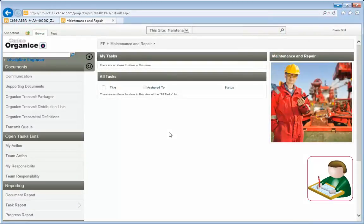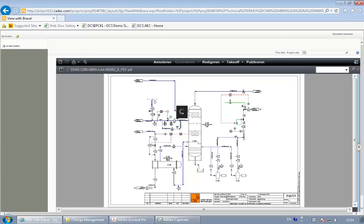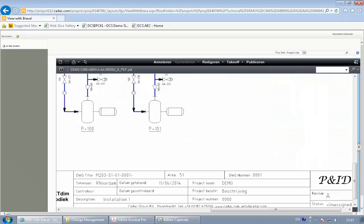We are logged into the maintenance and repair environment as the responsible engineer. He opens the task list and clicks the icon of his 'please verify' task to open the document. Then he can use the integrated viewer to browse through the document and verify that all the changes have been made properly.